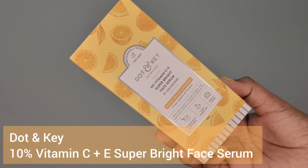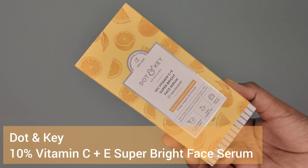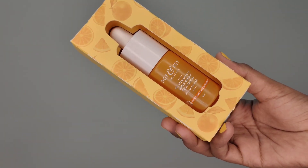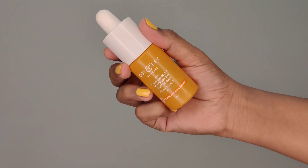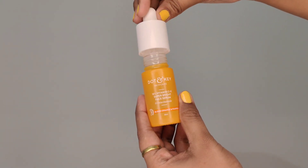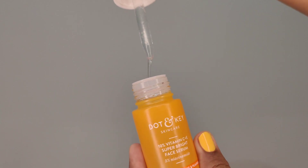When it comes to skincare, our first step should be cleansing our face with a nice face wash. The second step is to apply face serum — face serum deeply penetrates the skin giving amazing results. Here we have the Dot N Key 10% Vitamin C plus E Super Bright Face Serum, which has three types of Vitamin C for enhanced glow, 5% niacinamide which helps in fading dark spots, and blurred orange which re-energizes dull skin.